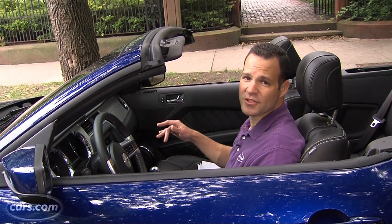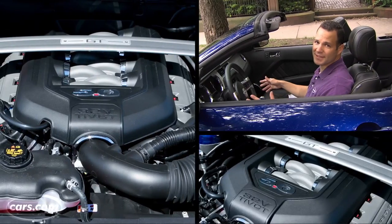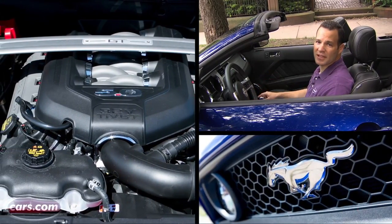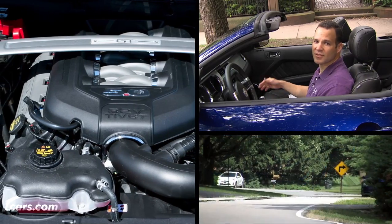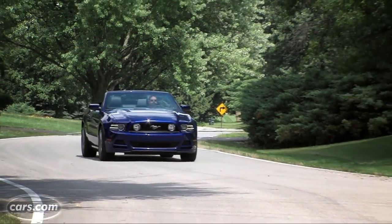Why? Because this version of the V8 only has 8 more horsepower than the one in 2011. Luckily, 412, 420 horsepower — it doesn't really matter what Mustang you get from the past few years, it's a blast to drive. Launching off the line, tire screeching, exhaust bellowing — that's what this car is all about, and it gets the formula down perfect.